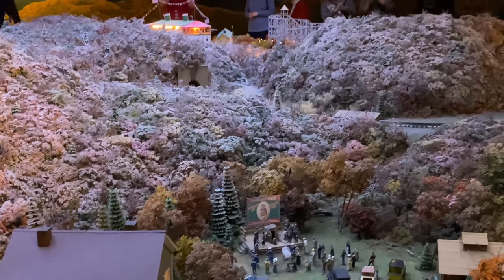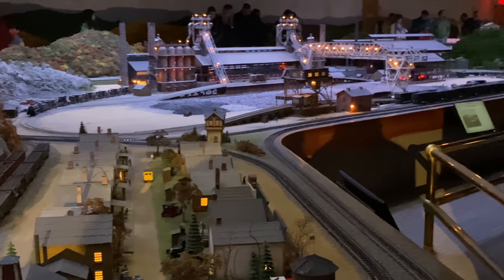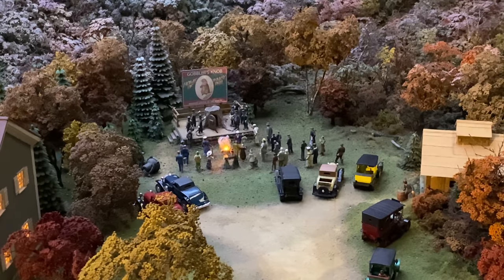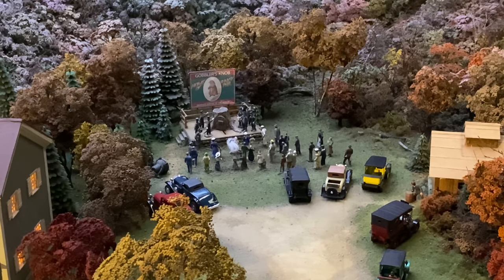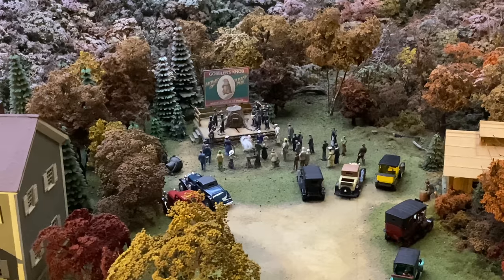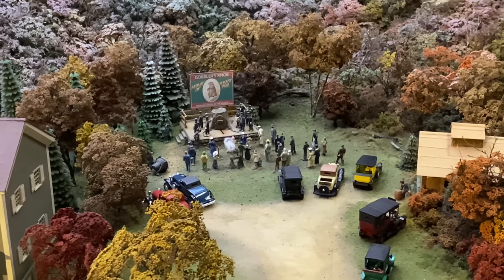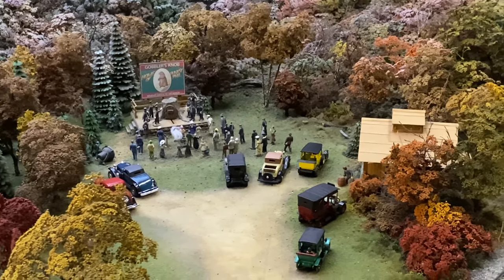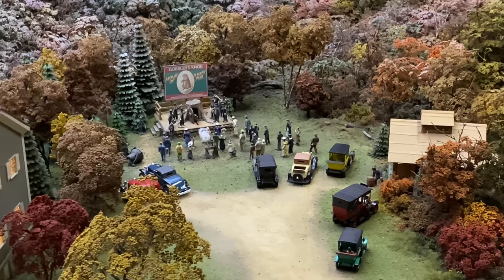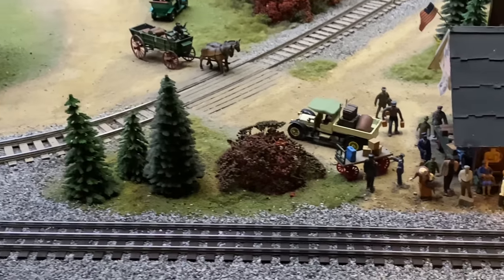Right now the lights are dimming down and it's becoming nighttime on the layout. So back there is Gobbler's Knob. You can see the animation on the door where Punxsutawney Phil comes out, and then the flashing light for the flash photography. It's really neat. Oh, there he comes, he's coming out now. So much detail here.